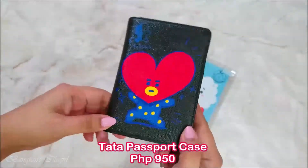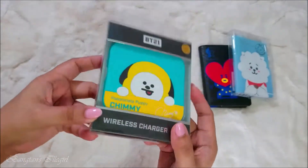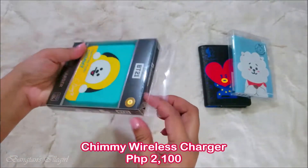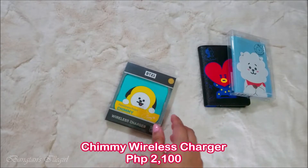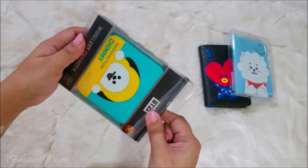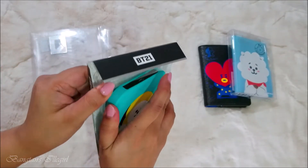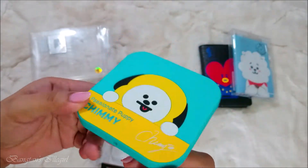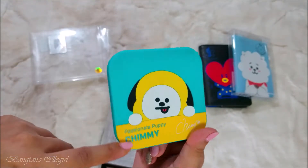Next up is this Chimi wireless charger. I actually wanted the old version - the circle design - but I think it's out of stock and I'm not sure if they'll restock it. So I just asked her to grab this one since nothing else was available. I'll try it out later and insert a video to show if it works.